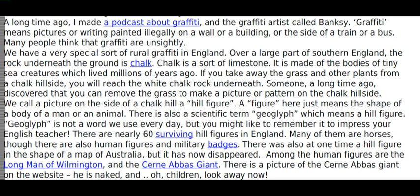Someone, a long time ago, discovered that you can remove the grass to make a picture or pattern on the chalk hillside. We call a picture on the side of a chalk hill a hill figure. A figure here just means the shape of a body of a man or an animal. There is also a scientific term, geoglyph, which means a hill figure.